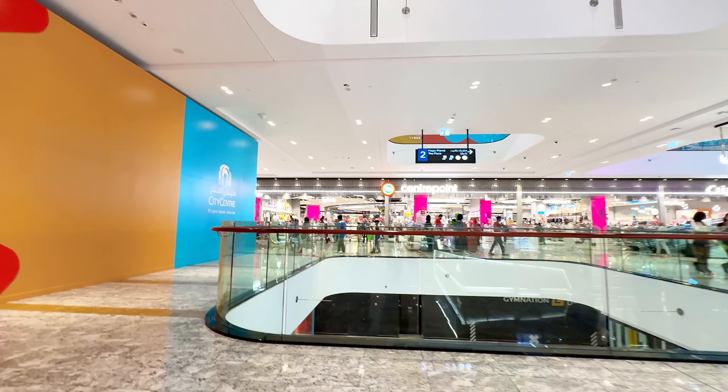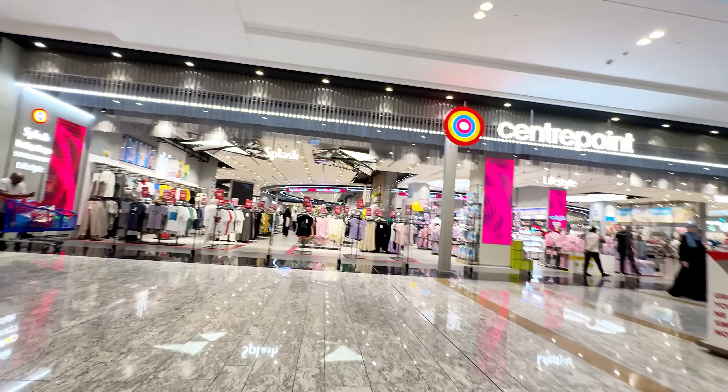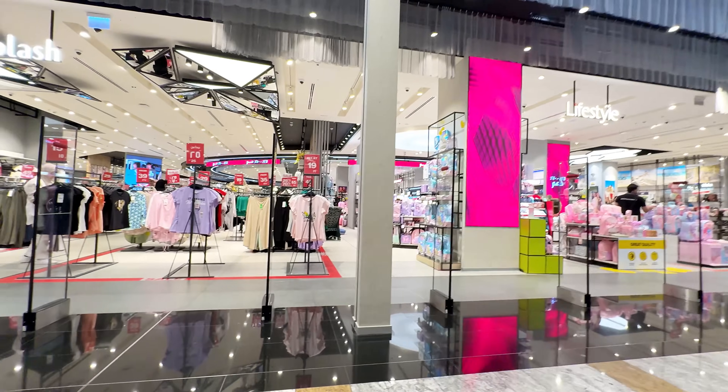Sierra, Center Point, Splash, Lifestyle, Shoe Mart — all things are here. Baby Shop — this is a landmark brand. Splash, Baby Shop, Shoe Mart, and Lifestyle — all four of them are grouped together and have been given the name Center Point. So we are going inside.